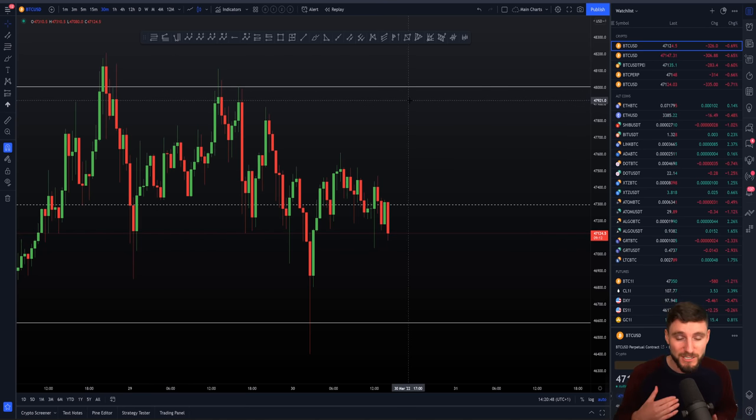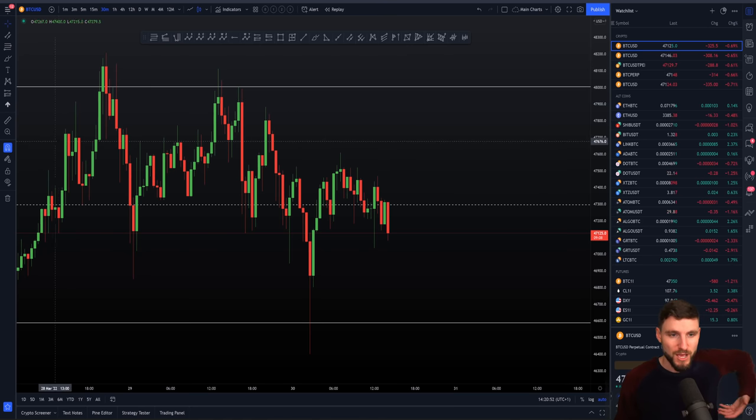So the range currently — we obviously found resistance up around the daily level of resistance around $48,000. We've obviously tapped this once, twice, three, four times before eventually making our way down.